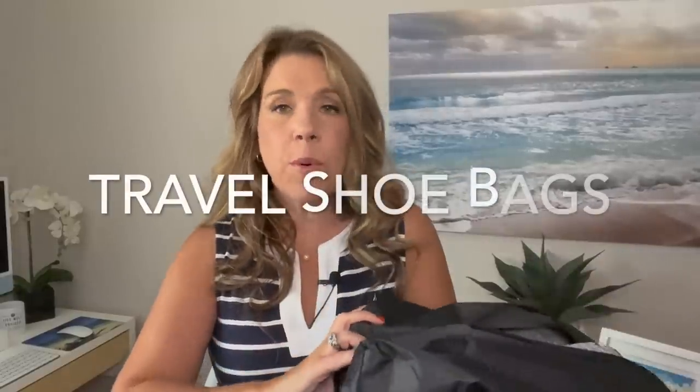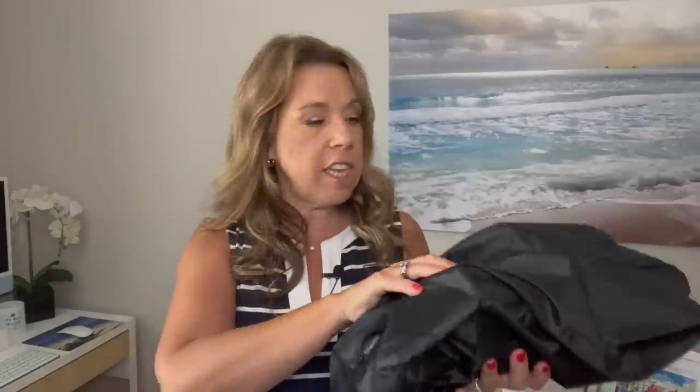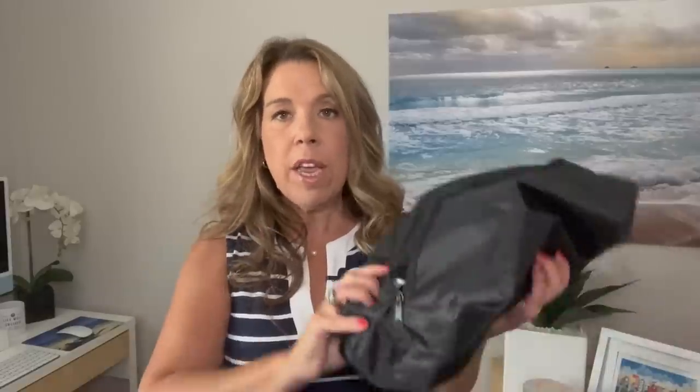Number five: travel shoe bags. You may or may not need these, but they get such good reviews I thought, what am I missing? They come in a couple of sizes — small and large — so they work for men and women. They're lined, so if you don't want to put shoes directly in your suitcase or have to clean the soles really well, these are very handy. They're waterproof as well.